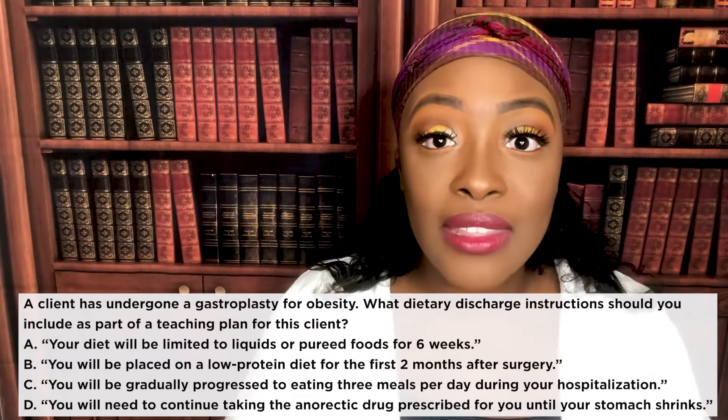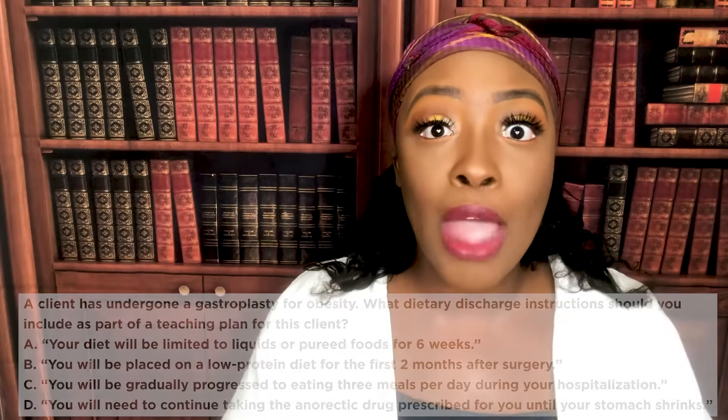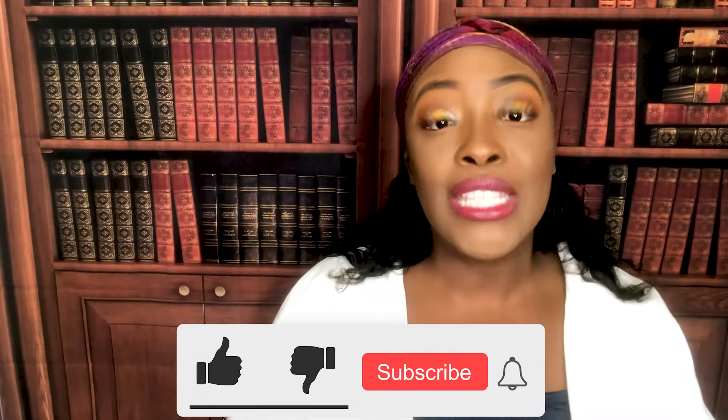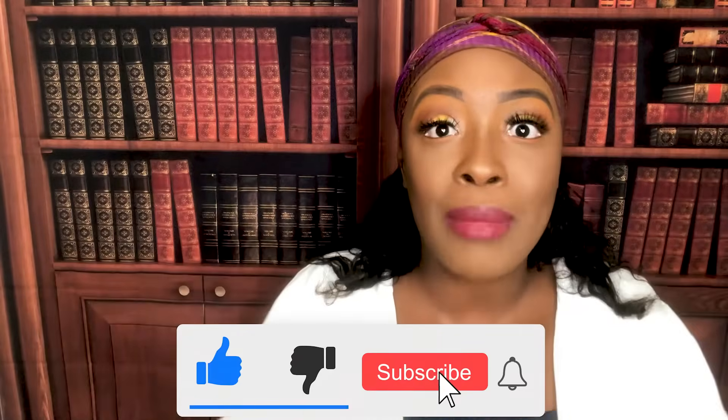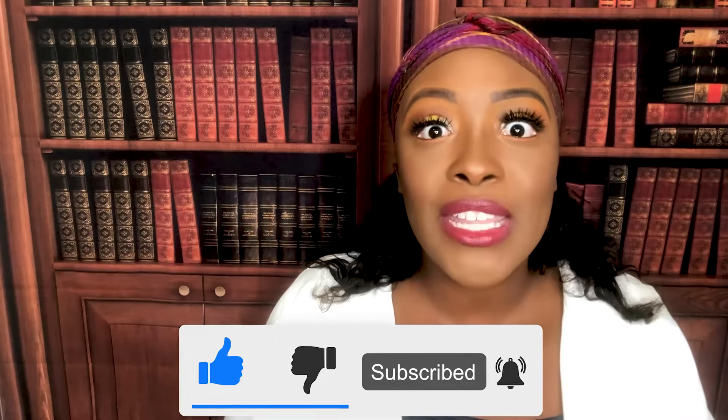I hope you appreciate this video and know more now about obesity and malnutrition than you did before watching. Please let me know what you think in the comment section, and don't forget to like and subscribe. Press that red notification button and share my video with anyone you think it may be beneficial to. Thank you for joining me and I'll see you next time.